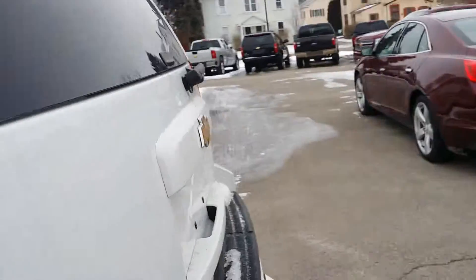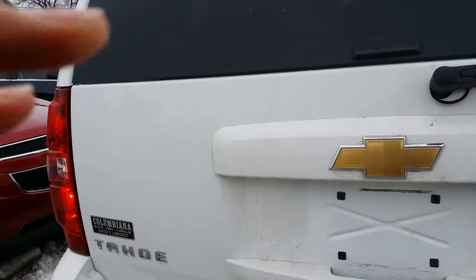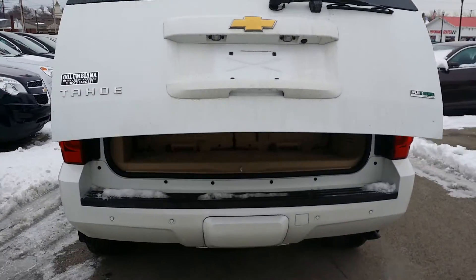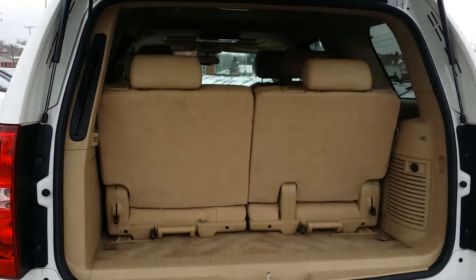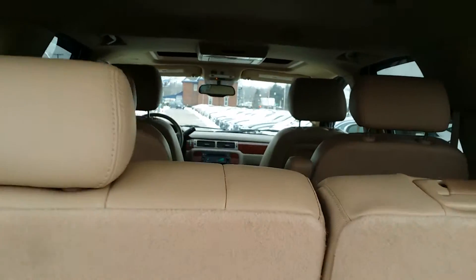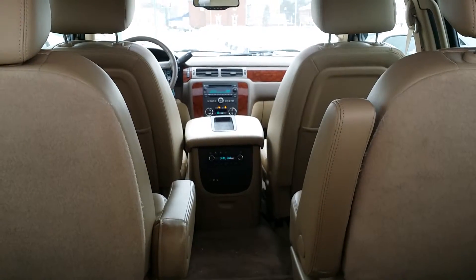Let's go ahead and take a look at the back. Got a powered lift gate, rear collision sensors there. Here's a look into the back — a nice light interior — and there's a look into the front here from the back.